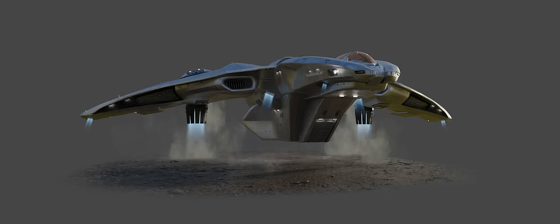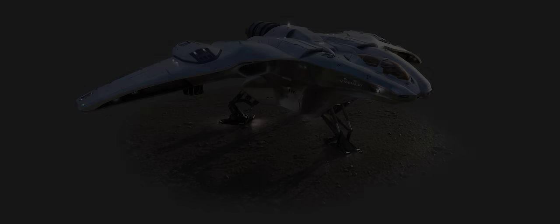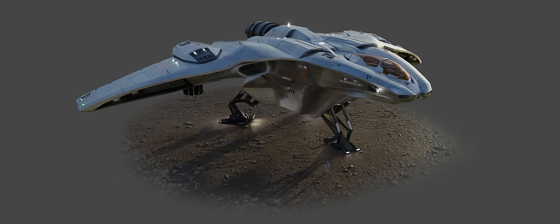Frontier have also said the new vessel will have downward-facing spot lamps to better illuminate the ground around it on darker worlds, specifically to aid the explorer when landing. The landing ramp has been specifically placed in the central forward-facing position so that what you see in front of you when you emerge from the ship is exactly what was in front of you when you landed — a small detail, but a welcome one.